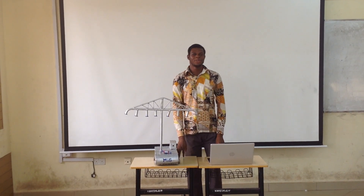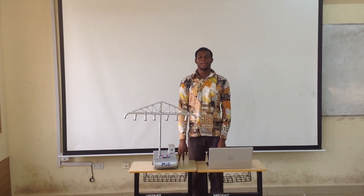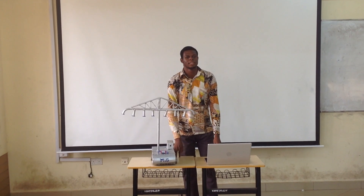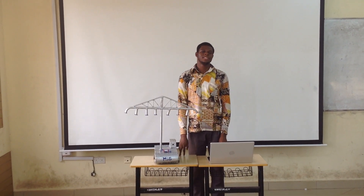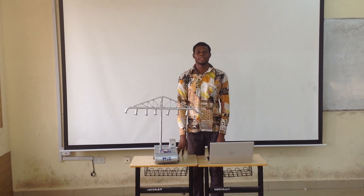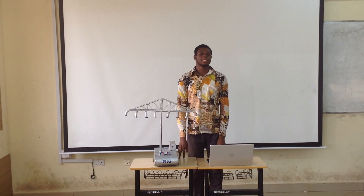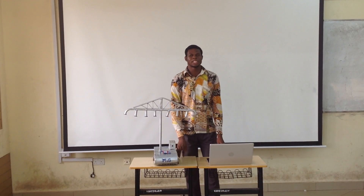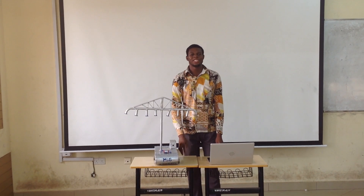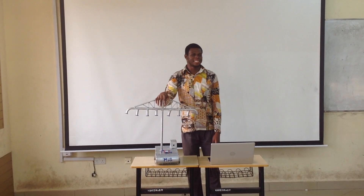My name is Kati and I will be taking you through the conceptual designs. In the course of solving this problem, we came up with several conceptual designs. After evaluating the pros, cons, and limitations of each conceptual design, we finally considered this concept as our final design.